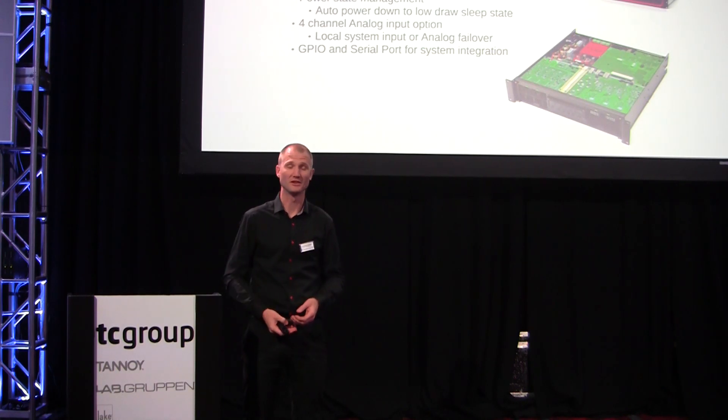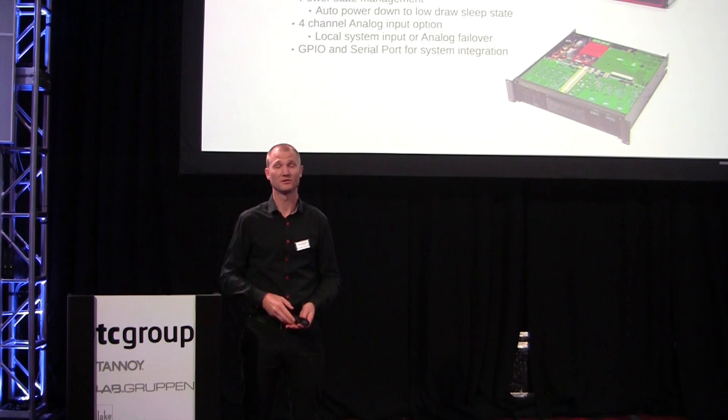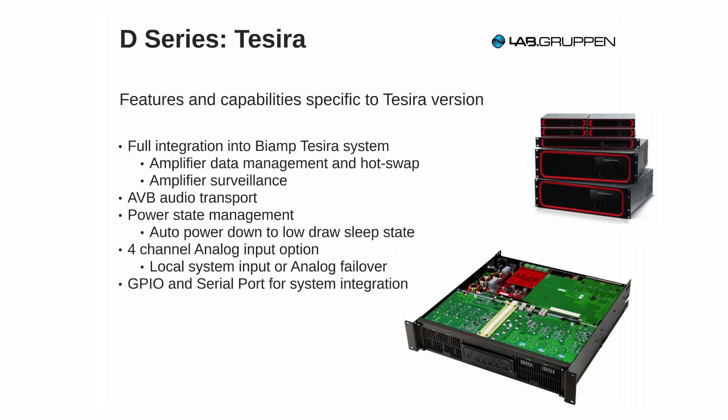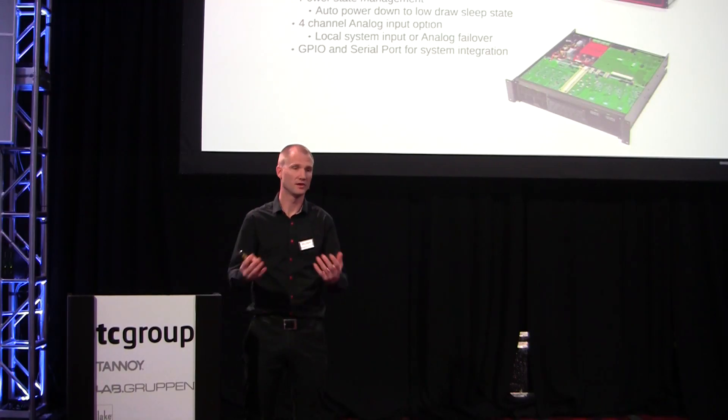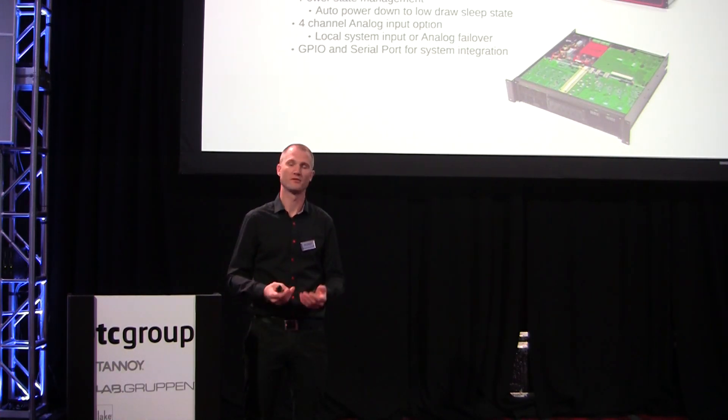So if for any reason you need to replace an amplifier, you can do a host name replace. You just change the host name on the new amplifier, plug it into the system, and the server will detect it and download its entire configuration. All the amplifier surveillance is also brought into the Tesira environment, so if you have fault reporting in Canvas or a custom UI, the amplifier surveillance and load surveillance is just a part of that.